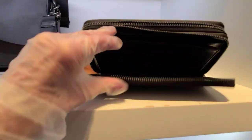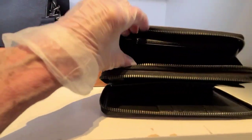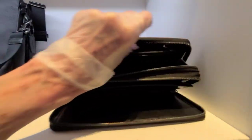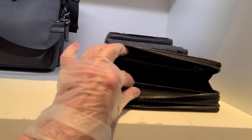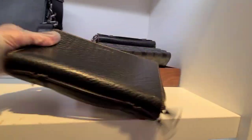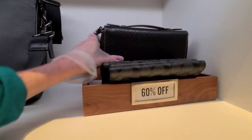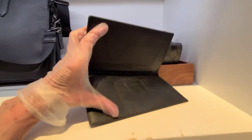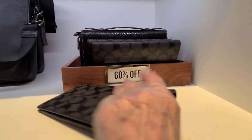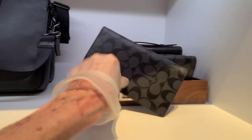This is really neat. I don't know if there's a price in there — one more zipper. All that, and I can't find it. Well, that's pretty neat, isn't it? 60% off.